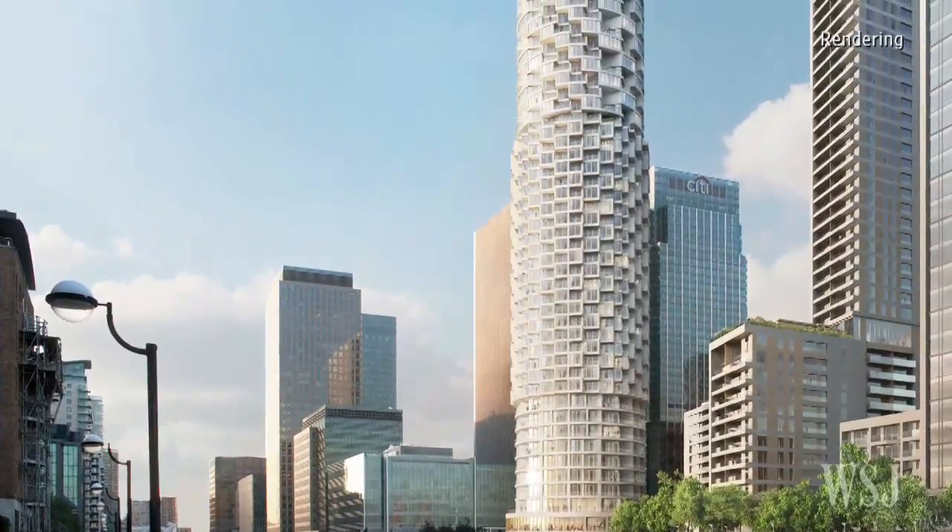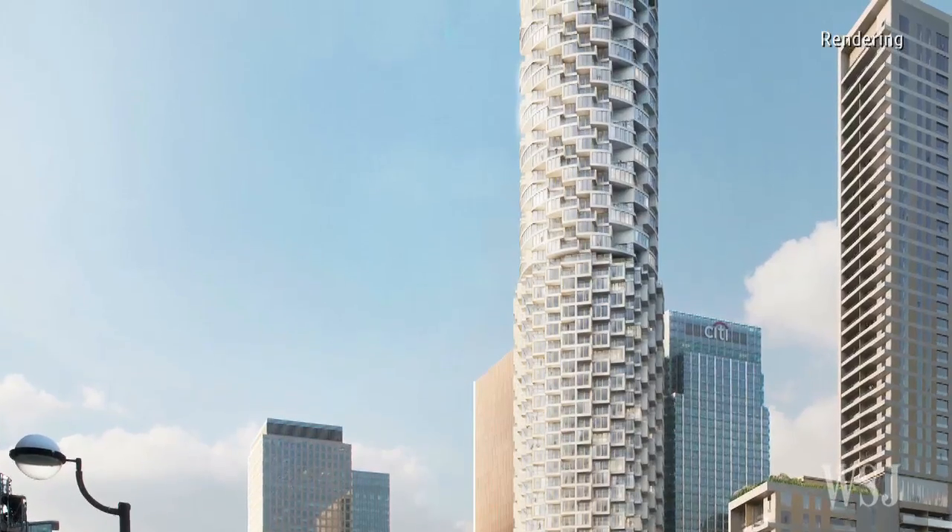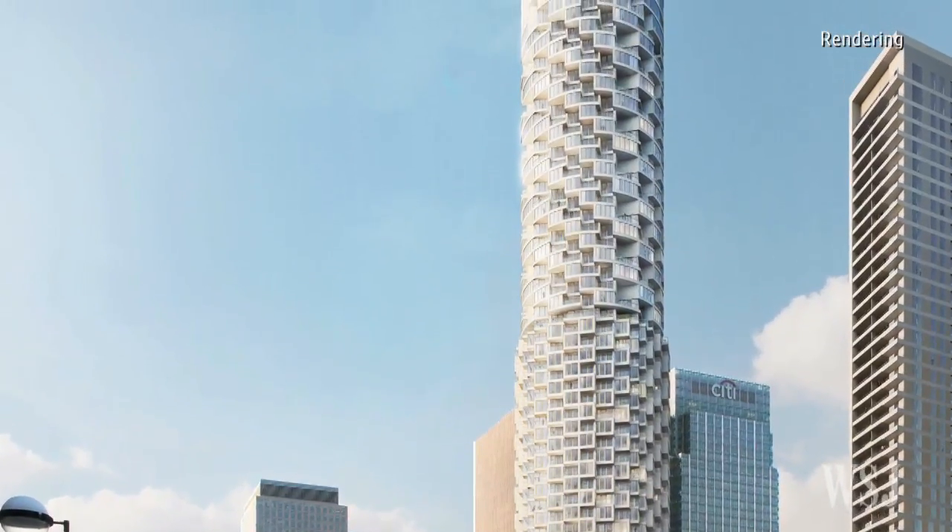Meanwhile, the Canary Wharf Group has just started work on a 57-storey tower. Its 468 apartments will go on sale at the start of next year.